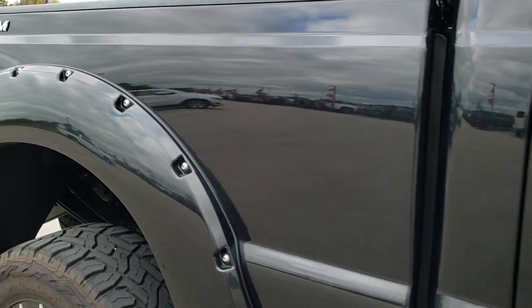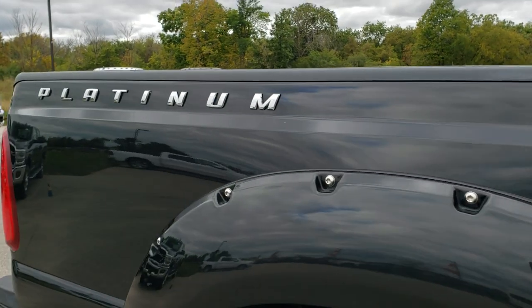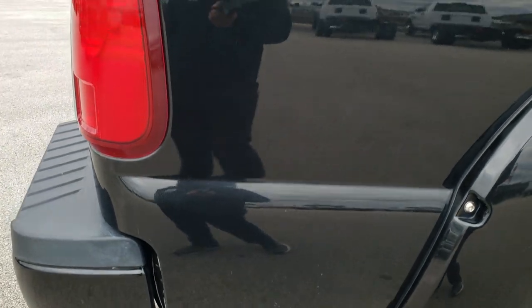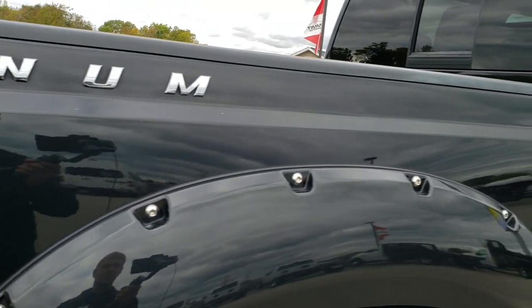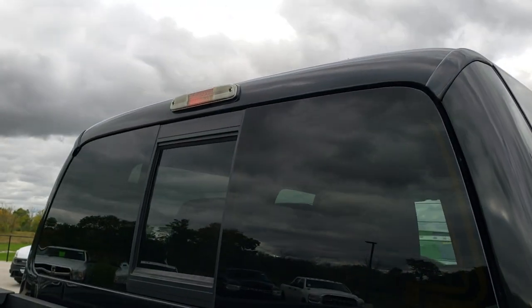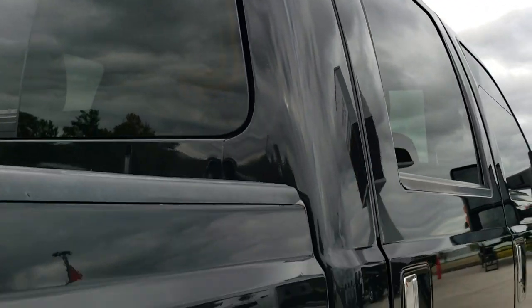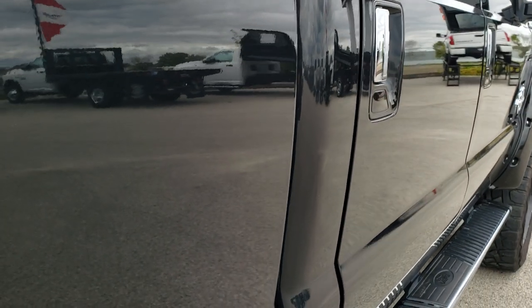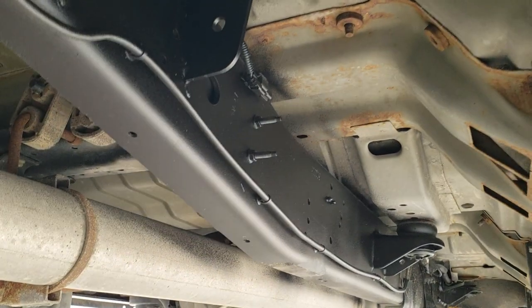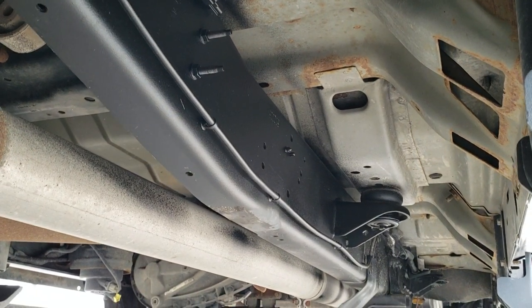We take these HD videos so if you are far away, or even if you're close by and just can't make the trip down, you can still see the truck, hear the truck, and have confidence in the vehicle before you even get here — so when you do get here there are absolutely no surprises. Very clean down this side; didn't see any dents or dings. The rocker panels all look really good, and the framing and underbody are in pretty nice shape.